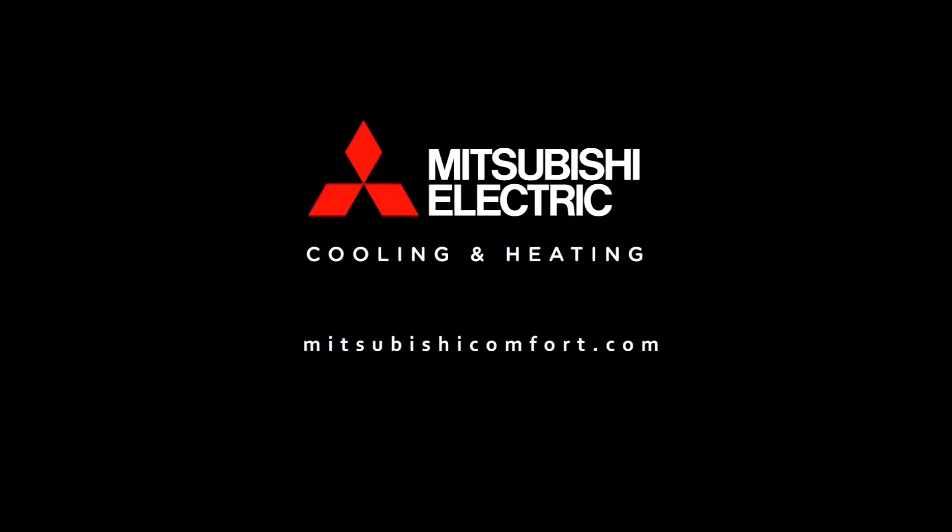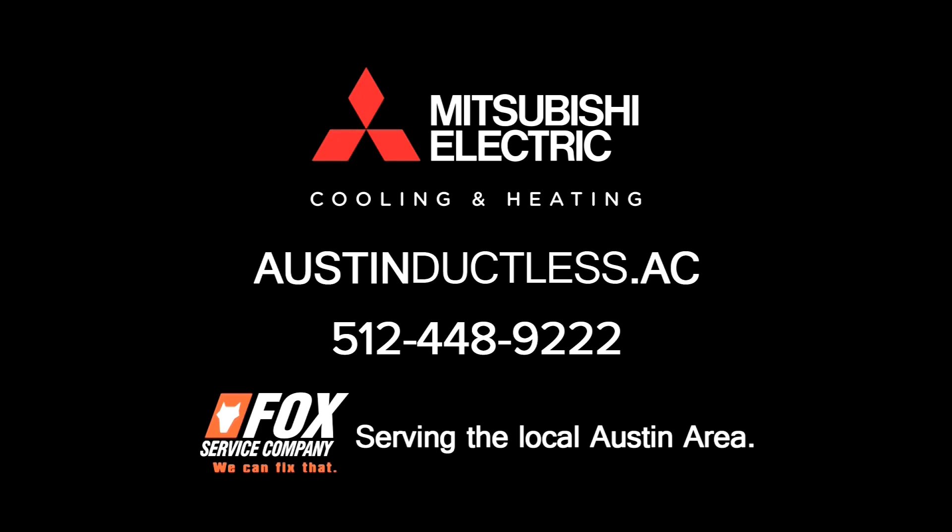Mitsubishi Electric Cooling and Heating. Discover a more efficient way to stay warm at AustinDuckless.ac.